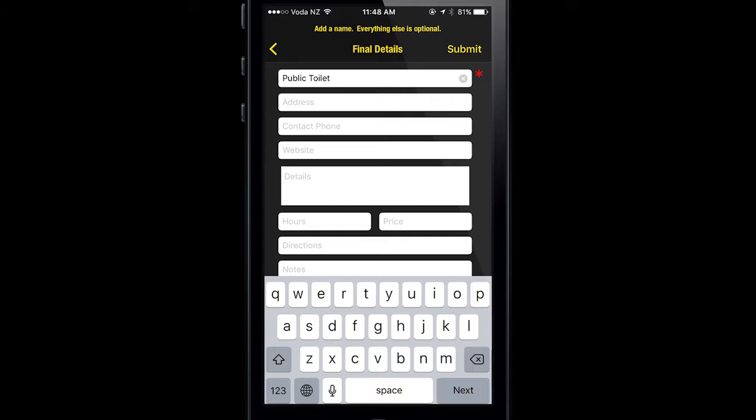Add a title and description. If it's something like a toilet you don't really need to be very descriptive, but if it's something like a campsite, the more information you add the more chance you'll have of it getting approved.